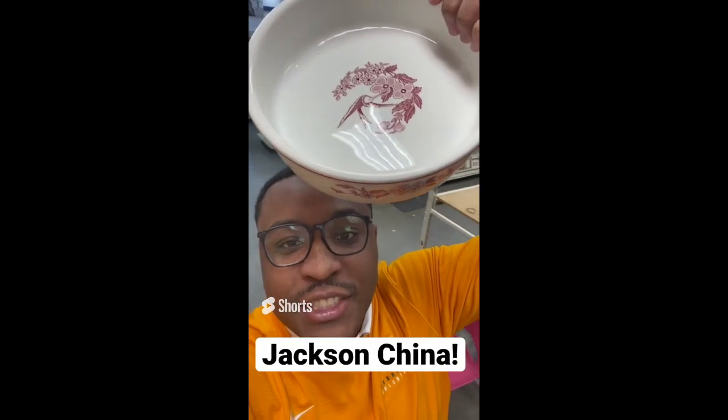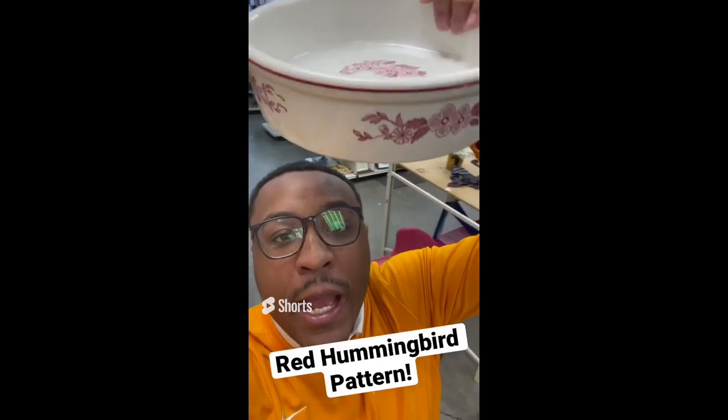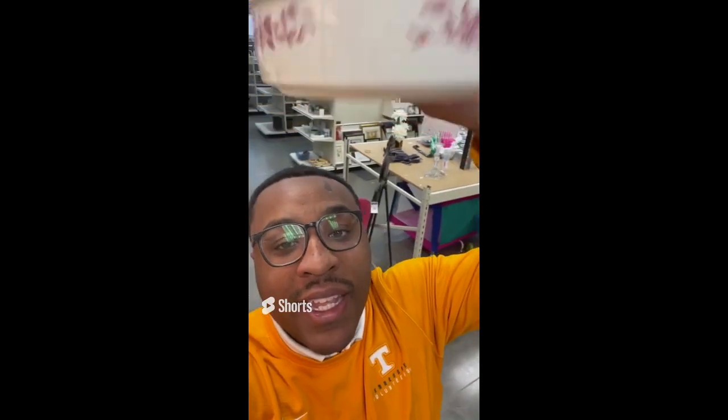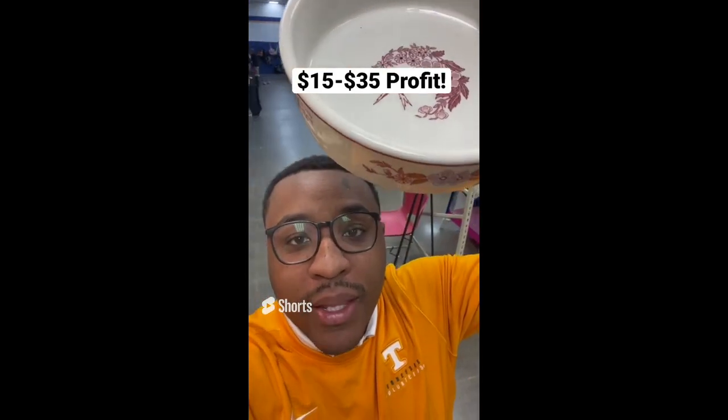Tips for making profit at the thrift store: be on the lookout for Jackson's China, specifically the red hummingbird pattern. This was restaurant wear. It is $4.09 and can sell anywhere online between $20 and $40.